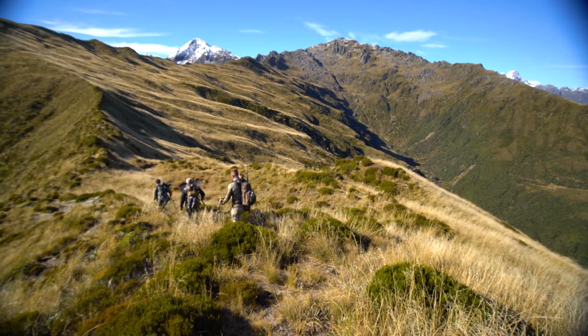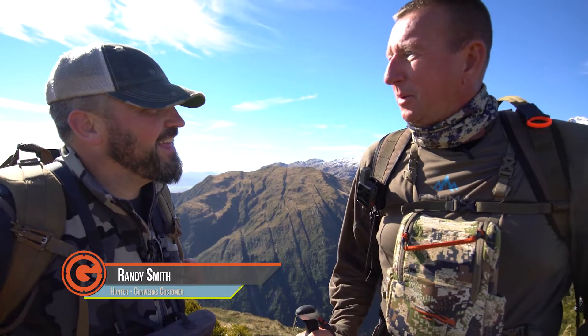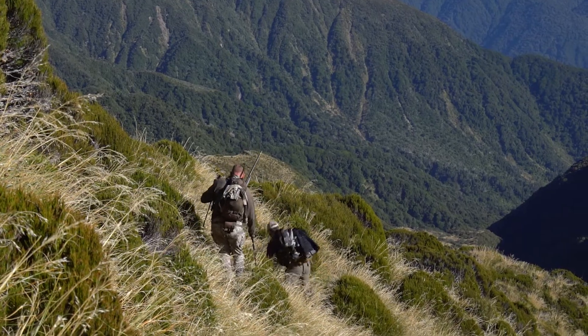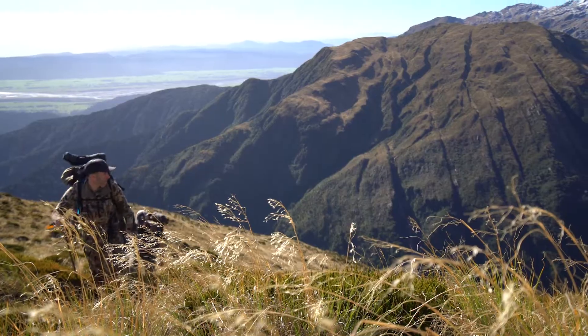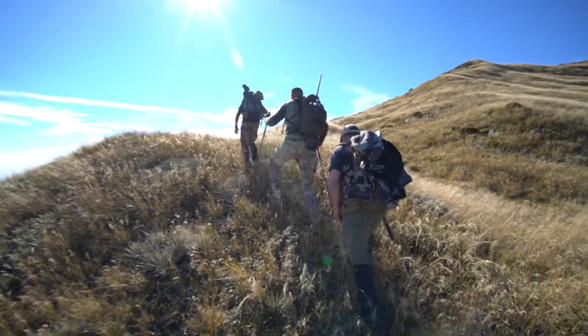I'm always amazed when you look up at something and you go, wow, there's no way we're getting up there. And then you start chipping away at it, and then you turn back and you look down and you go, holy smokes, that's a long way. It's all about chipping away — totally.